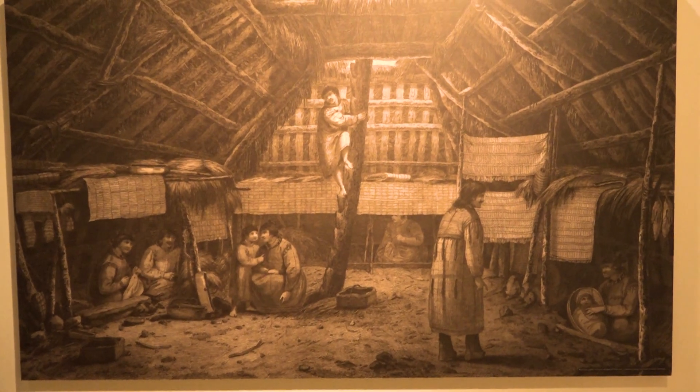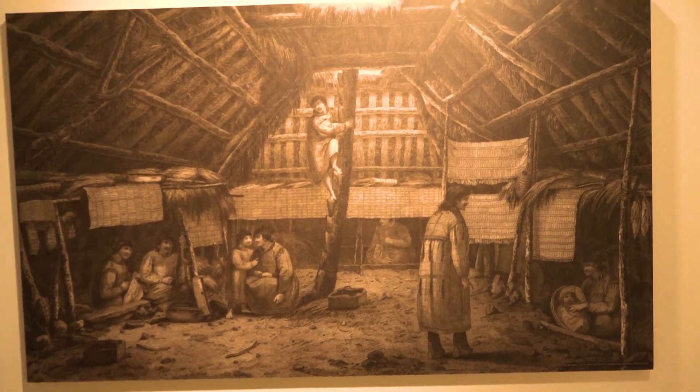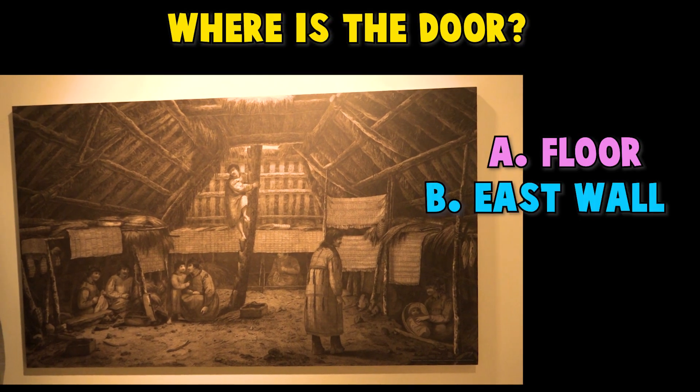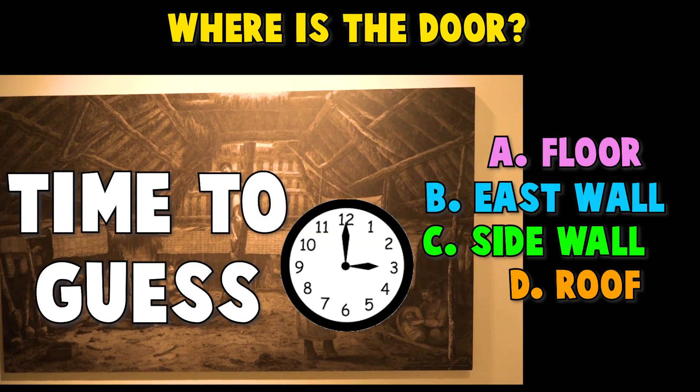After a long day of fishing, the Unungan people went back to their warm, durable homes that are partially dug into the ground. Do you know where the door is? A. In the floor. B. In the east wall. C. In the side wall. D. In the roof. Time to guess!